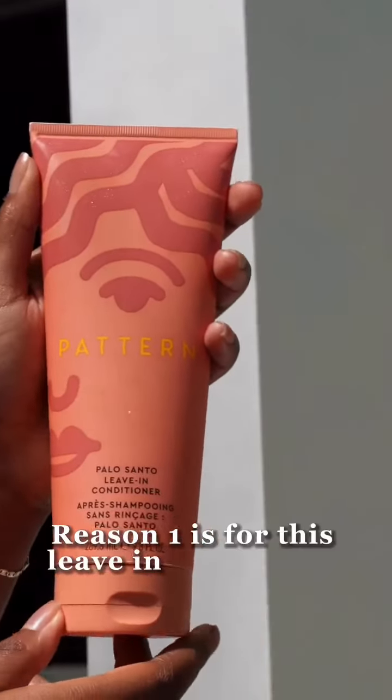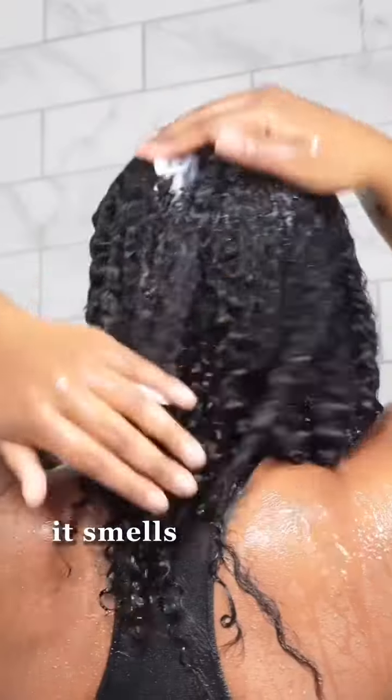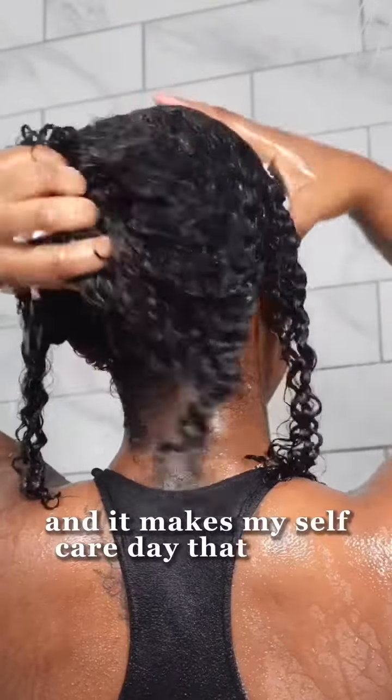Reason one is for this leave-in conditioner, Pattern Beauty came out with a new scent and when I tell you guys, it smells like floral goodness. It is so good and it makes my self-care day that much better.